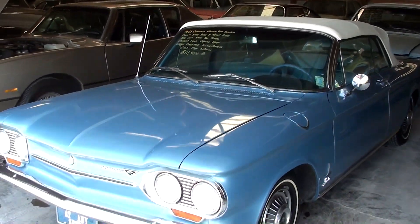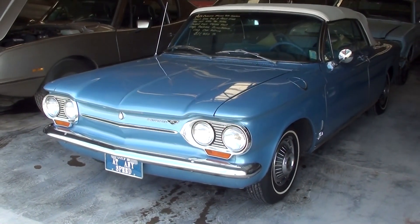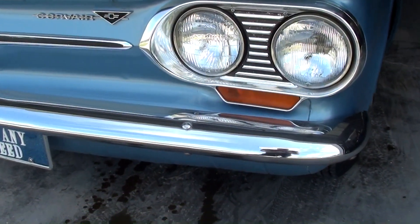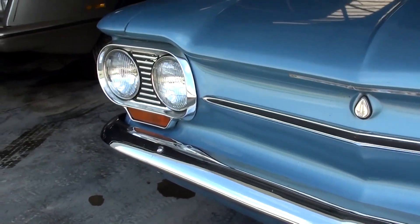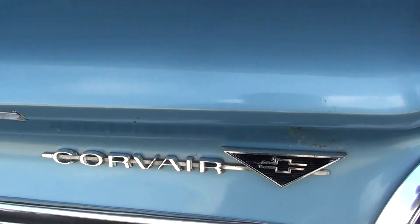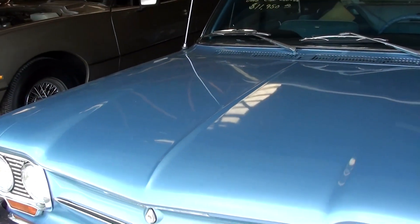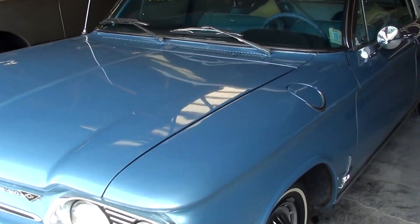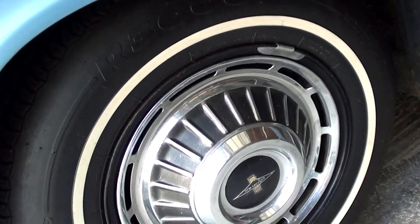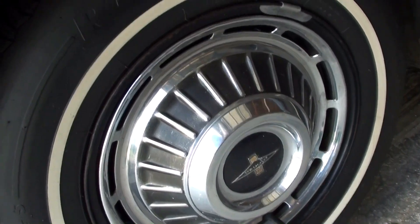This one's in really nice condition. You can see a nice chrome bumper up front with the quad headlamps, and of course you have your Corvair badging right here as well. The paint's looking pretty slick on it. It is riding on painted steel wheels with caps and some thin whitewalls.